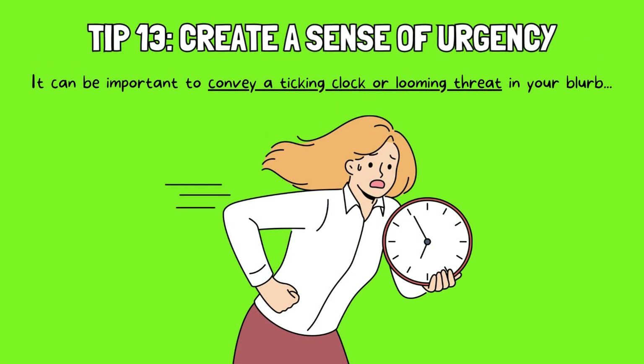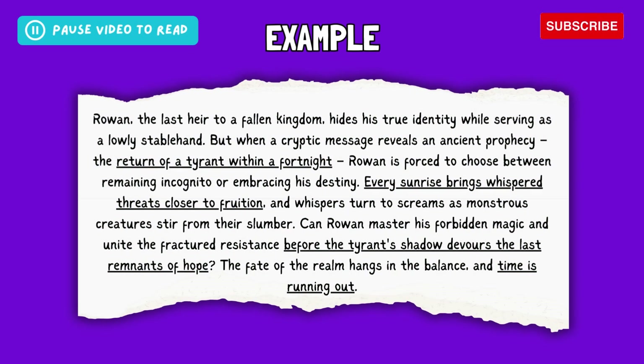Tip 13: Create a sense of urgency. It can be important to convey a ticking clock or looming threat in your blurb. This doesn't necessarily mean revealing specific deadlines or dangers, but rather hinting at the consequences of inaction or the limited timeframe the protagonist has to achieve their goal. You can emphasize a character's race against time, the potential dangers they face with each passing moment, or the escalating stakes if they fail. Take a look at this example — this blurb emphasizes the ticking clock by mentioning a specific timeframe of two weeks, escalating danger with mentions of monsters and growing threats, and highlighting the consequences of inaction, such as devouring hope and a falling realm. It leaves readers wondering if Rowan will succeed before it's too late.